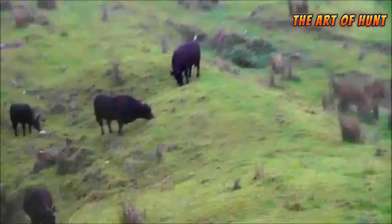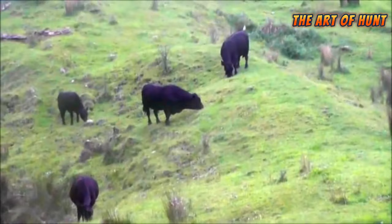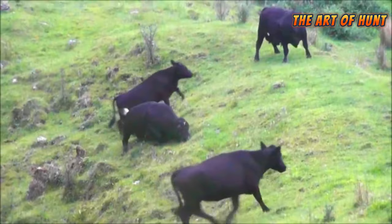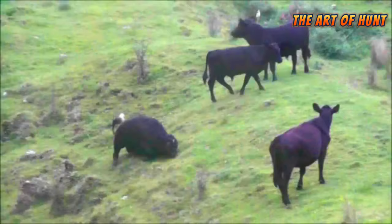Although there are some similarities between African buffalo and cows in their external appearance and some of their behaviors, they are two different species and differ in their geographical distribution, history of development, and human uses.